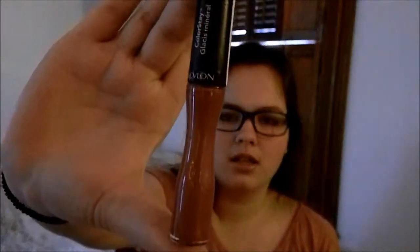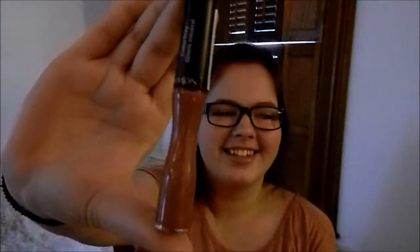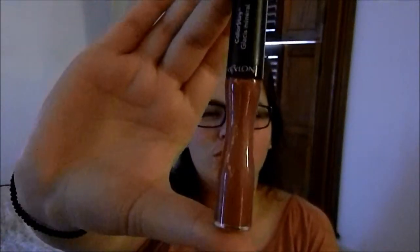I also got this one for Christmas. It is Revlon Colorstay Glacis Mineral in Forever Raisin. It looks very librarian-ish, which I like — that's a look I shoot for. I like to look like a librarian because I want to be one. This is also one of my favorite things. I am wearing it right now — it is Revlon Just Bitten Kissable Balm Stain in Darling.